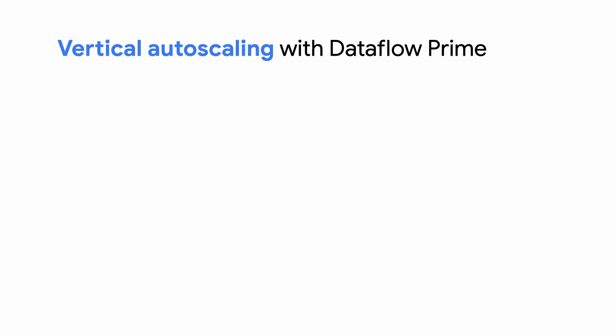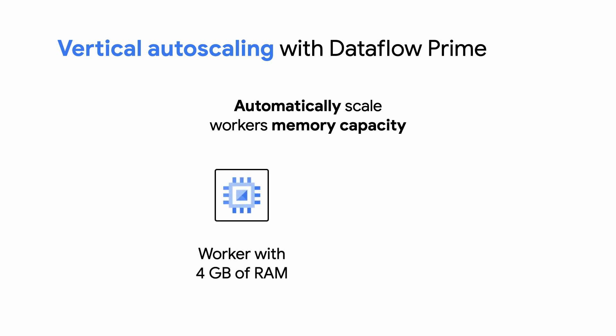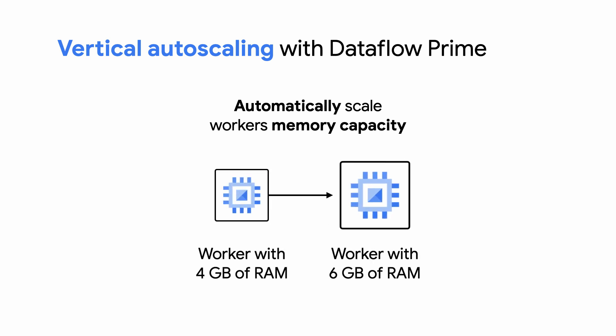If only there were some way to automatically increase the memory capacity of workers. Oh! What's this? Vertical autoscaling with Dataflow Prime. With vertical autoscaling, Dataflow Prime will upscale or downscale workers' memory capacity without any human intervention. Memory is automatically tuned to meet the requirements for your job and is dynamically adapted as the requirements change. So you as a user no longer have to specify a worker type — Dataflow Prime does it for you.